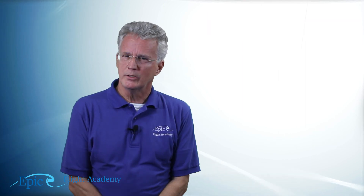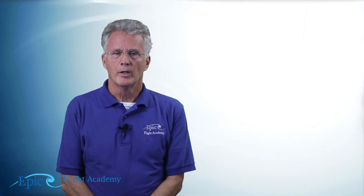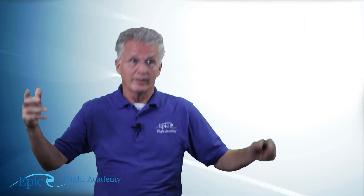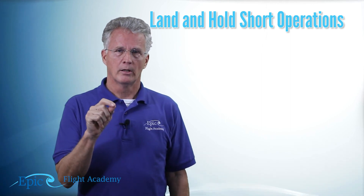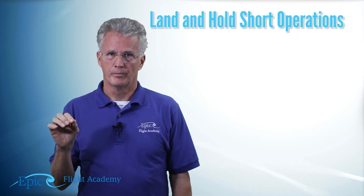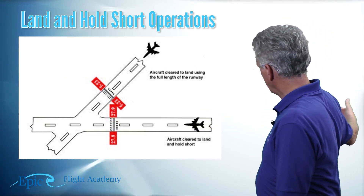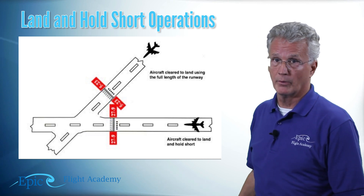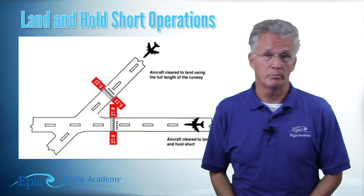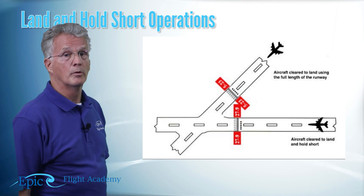The next thing to understand about runways is land and hold short operations. Flight instructors call these LAHSO for short — L-H-S-O. What is land and hold short? The tower controller might say you're cleared to land on this runway, so long as you can stop before this intersection — because there's another airplane coming down that runway. So LAHSO operations can be critical, and you have to make sure you understand LAHSO markings and procedures.